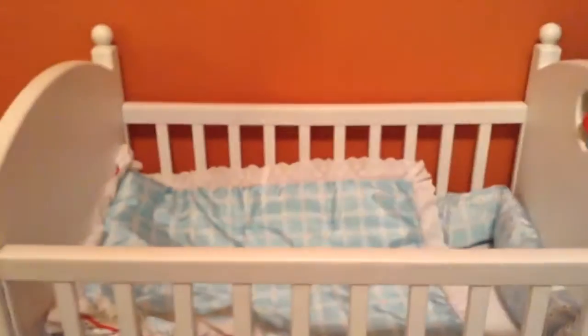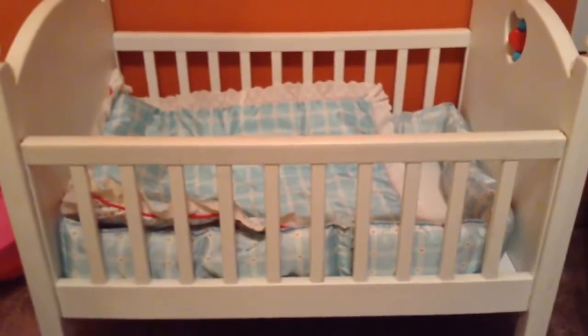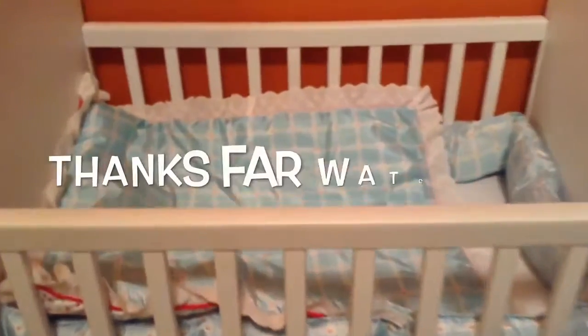I got it used from a woman locally and we love it. Anyway, if you guys have any more questions about it let me know and I'll try my best to answer them. Thanks for watching. Bye.